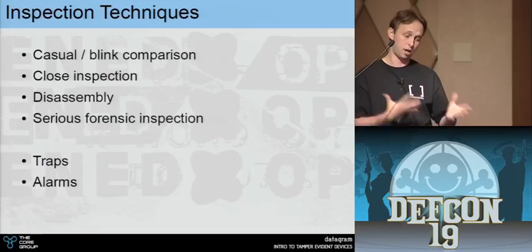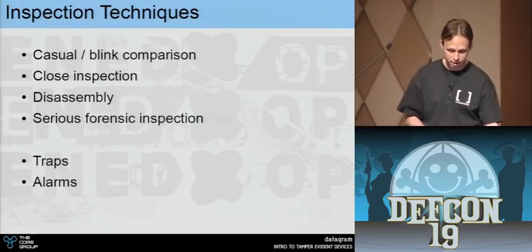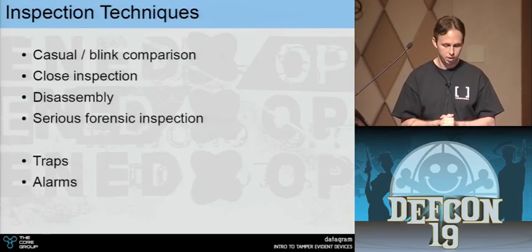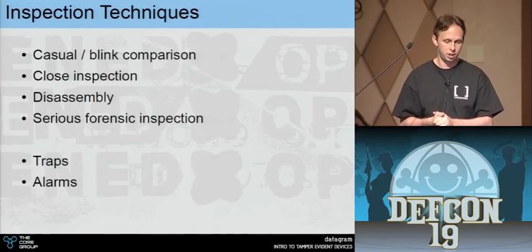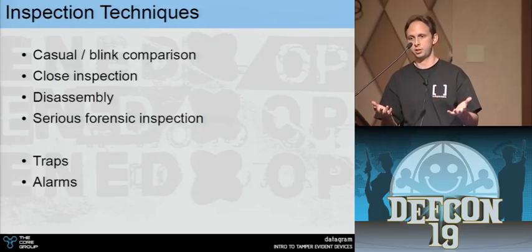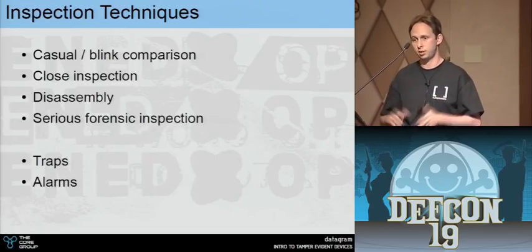How do we inspect tamper seals? You look at them casually, then look closely for any little scratches or missing pieces. You can also disassemble them if possible, get to serious science — trace evidence, fingerprints, hair and fiber. There are also seals with traps or alarms. A trap example is the ink device on department store clothing — try to remove it and it sprays ink everywhere. An alarm is when you walk out of the store and the siren goes off.